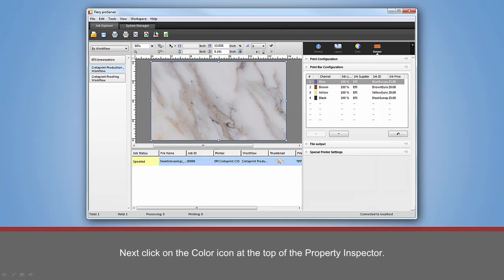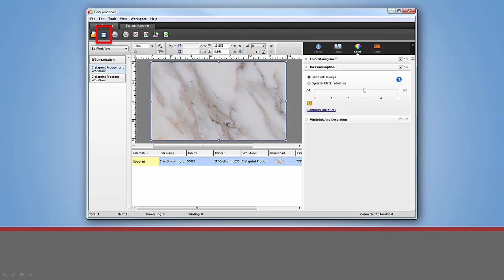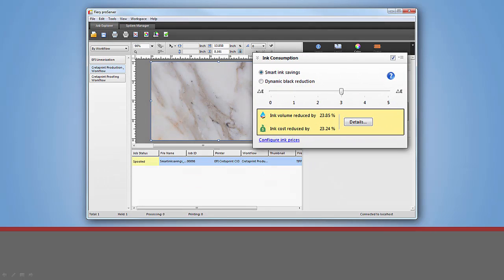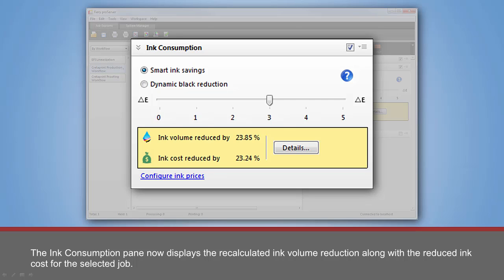Next, click on the Color icon at the top of the Property Inspector. With the job still selected, click on the Save icon to generate a new preview and recalculate the ink savings. The Ink Consumption Pane now displays the recalculated ink volume reduction along with the reduced ink cost for the selected job.